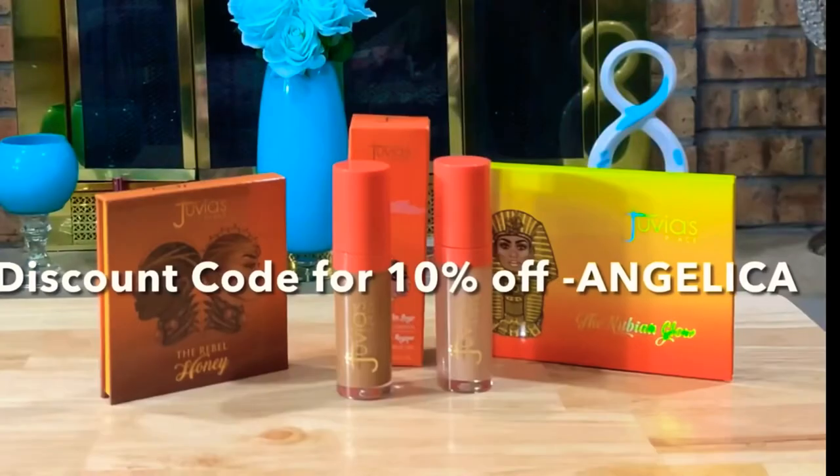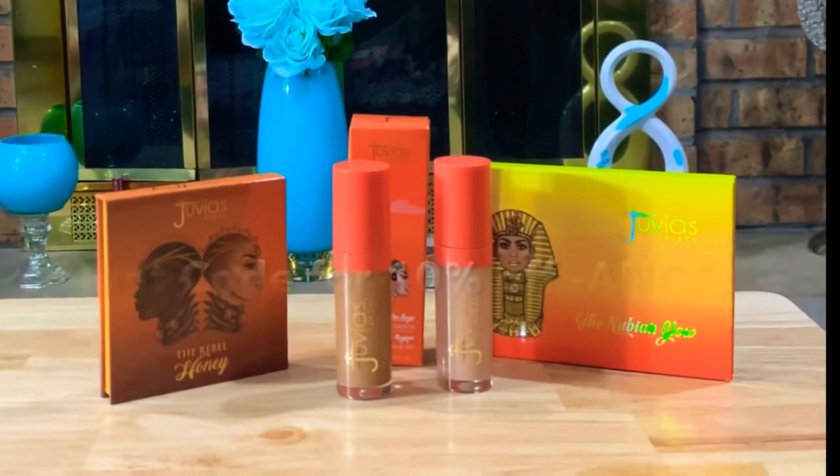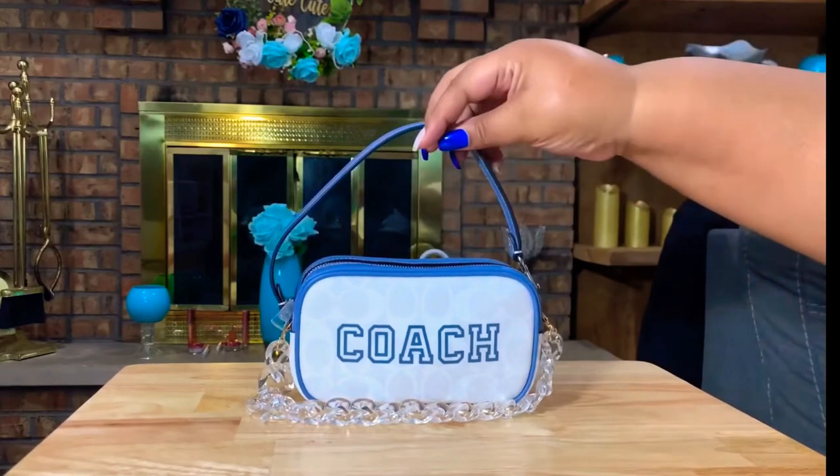I have a discount code so you guys can get cash off. Again, I am so excited — I love Juvia's Place, I've worn their makeup for years. First of all, I picked up this cute little purse from the Coach outlet. I don't remember how much I paid for it, but I will leave it down below.